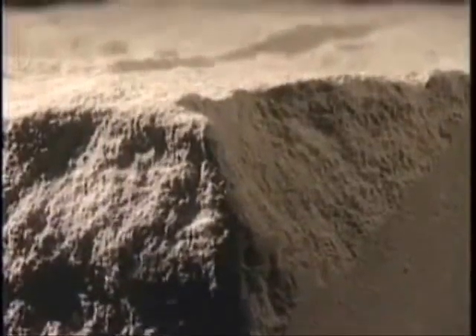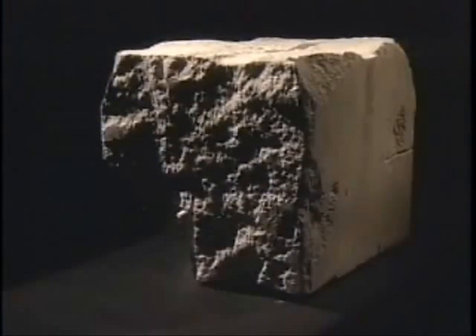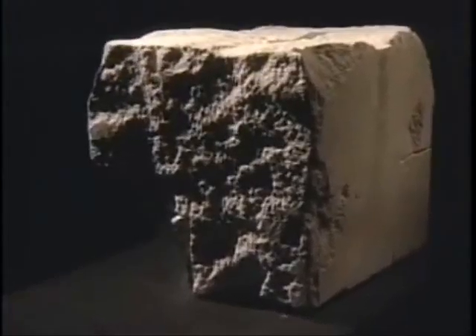To a stone carver, this coarse block holds within it a new form waiting to be revealed. To the naked eye it is solid, but to science it is a swirling, seemingly chaotic mass of tightly woven energy. Both versions of reality are true and both require highly trained minds, skilled hands and the proper tools and workspace to bring their subjects to light.